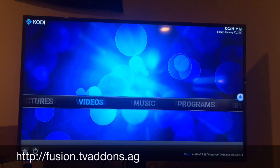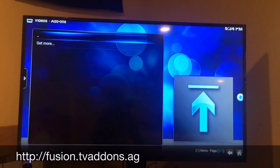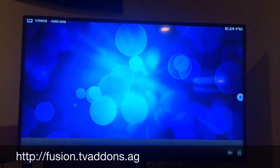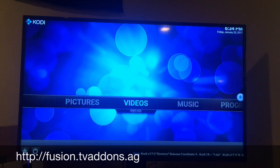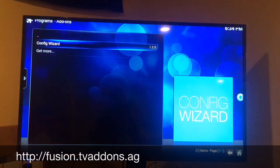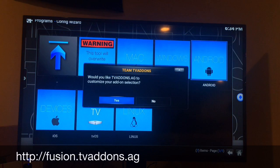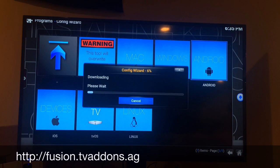Go into Programs, click on Add-ons, then find Configure Wizard and click on that. Now we've got the Configure Wizard. Click on Android, select Yes. It's going to install the configuration wizard — this will take a little bit of time. If I'm going too fast, pause it and slow it down. I'm just trying to make the video as quick as possible, but I want you to see the whole process.